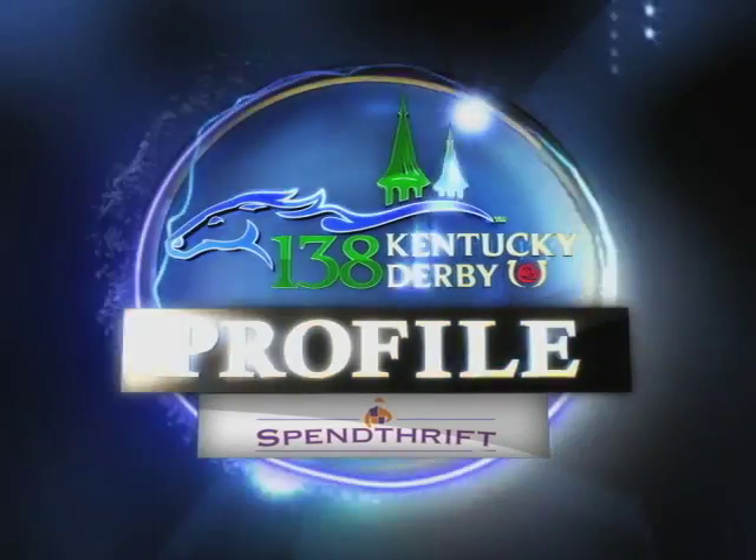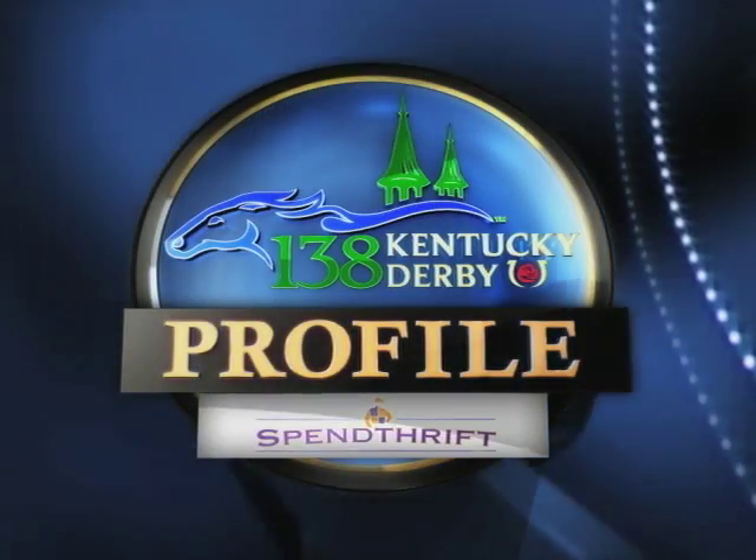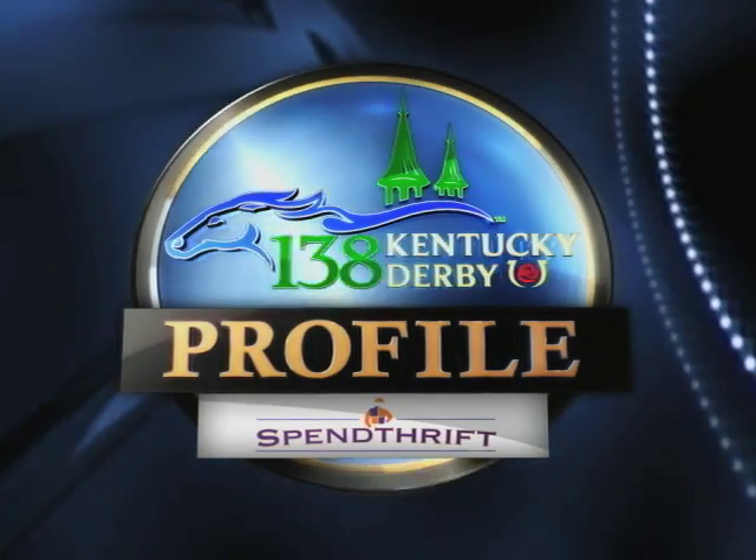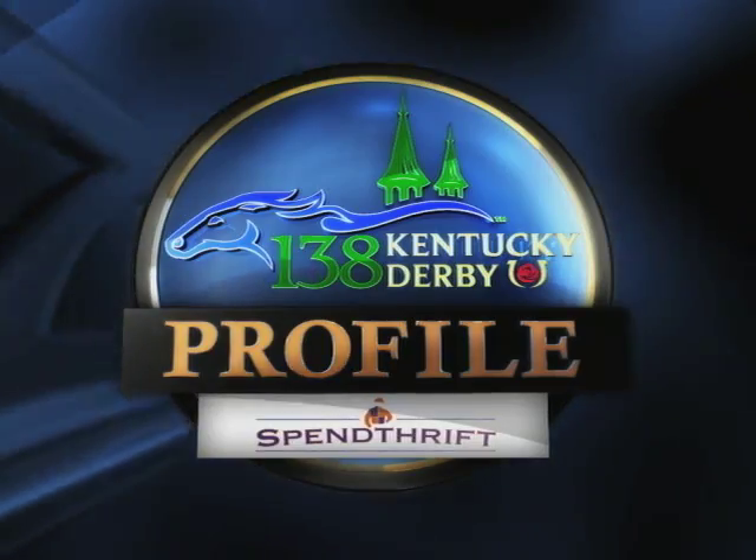This Kentucky Derby Profile is brought to you by Spendthrift Farm, home of the Breed Secure Program, where if you don't profit, you don't pay. Visit SpendthriftFarm.com for details.